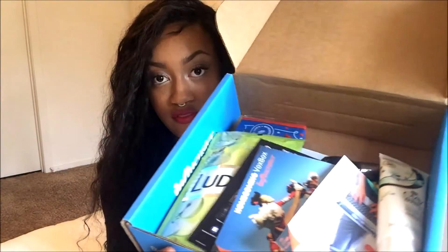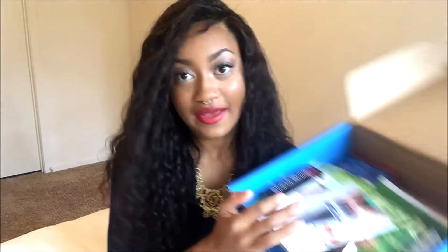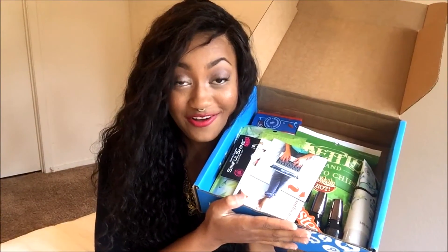Here's the box once again with all my goodies. I can't wait to try out all these products. Thank you again to influencer for sending me this box. Stay tuned for the reviews, thank you so much for watching, and follow me on Instagram and Twitter for those updates — I'll see you soon.